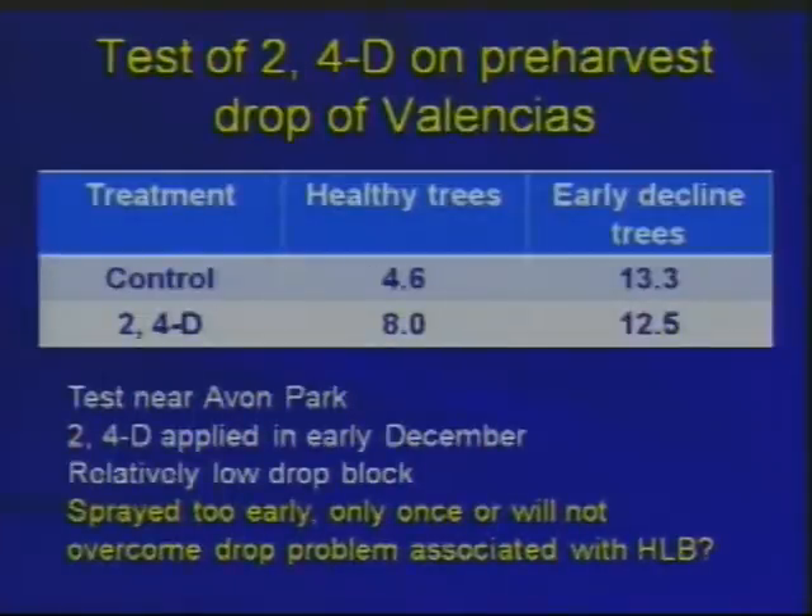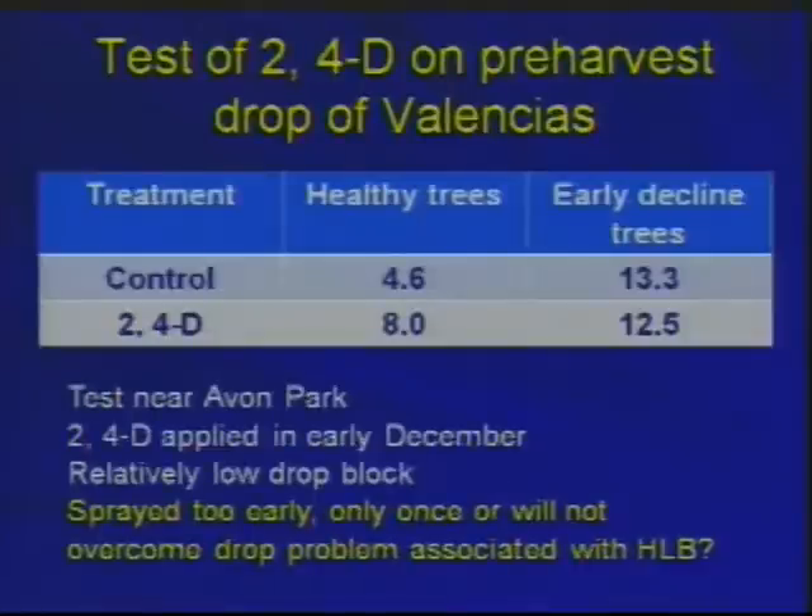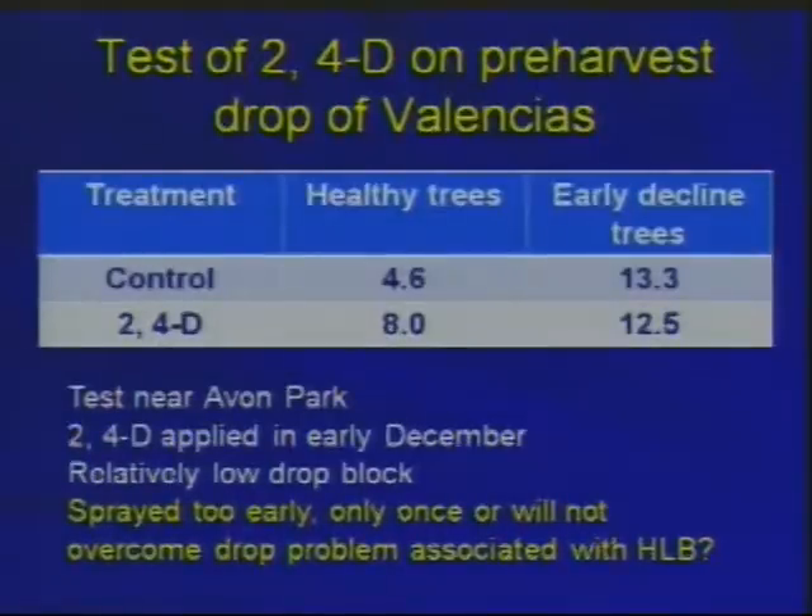There have been at least two tests this year looking at 2,4-D, which normally will reduce pre-harvest drop. One was done near Avon Park — healthy trees showed no statistically significant result; there was even a little more drop under the 2,4-D trees. For early decline trees there was no difference. The report I have for the other test was the same — no effect. However, in both cases the spray was done only once at one concentration. Several applications, with earlier timing, may show an effect, but there's no evidence this year that 2,4-D stopped this. Maybe against the HLB effects, which are different, growth regulators to stop drop just aren't going to work.